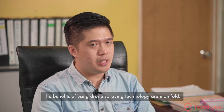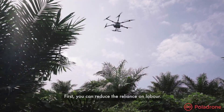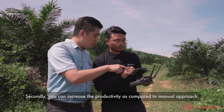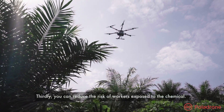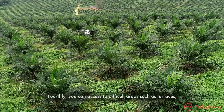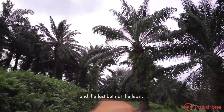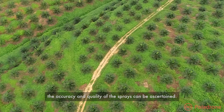The benefits of using drone spraying technology are manifold. First, it can reduce the reliance on labor. Secondly, it can increase productivity as compared to the manual approach. Thirdly, it can reduce the risk of workers being exposed to chemicals. Fourthly, it can access difficult areas such as terraces. And last but not least, the accuracy and quality of the sprays can be improved.